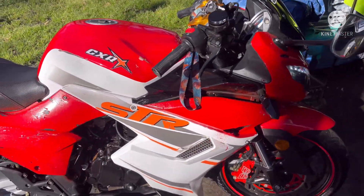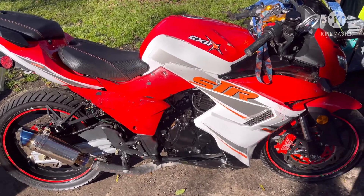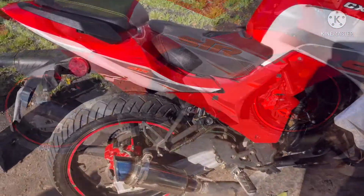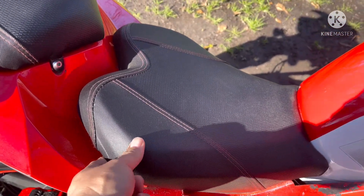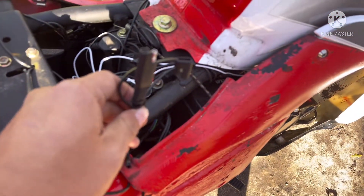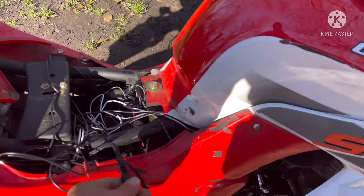After that, this bike is pretty much complete. Maybe I'll paint it — I want to do it all blacked out with the plastic and everything. I also forgot to mention I did install a battery tender on this bike because since I got it, the battery's been dying, so the battery tender keeps it charged.